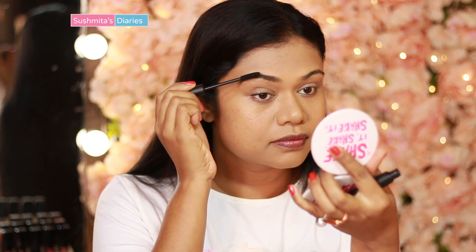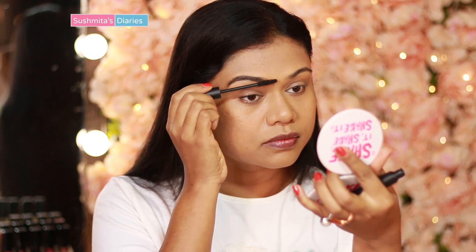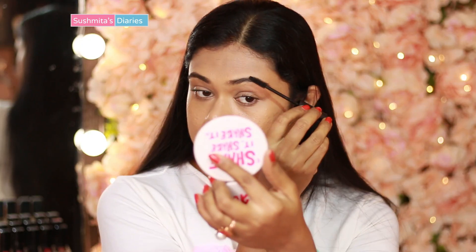I'm also using this mascara to fill in my brows and make them look fuller. This is a hack that you can use to replace your eyebrow pencils. It works great if you don't want to go about doing a full-fledged eyebrow routine.